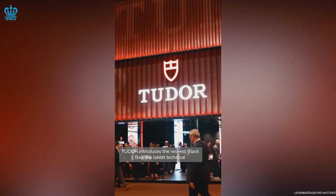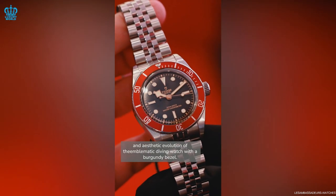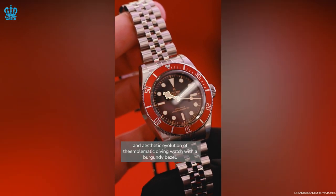In short, Tudor is a brand that refuses to play it safe and always surprises with fresh, bold ideas. Let's get into some specific examples.